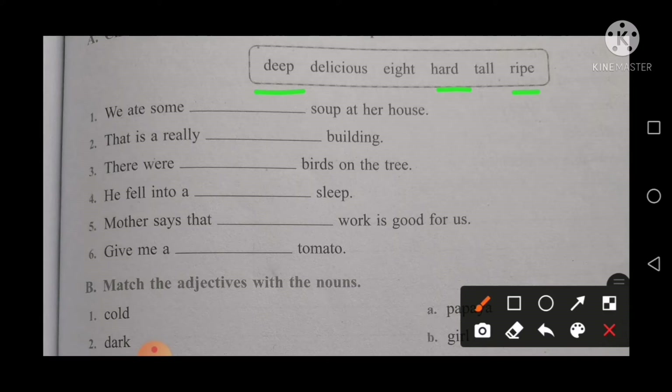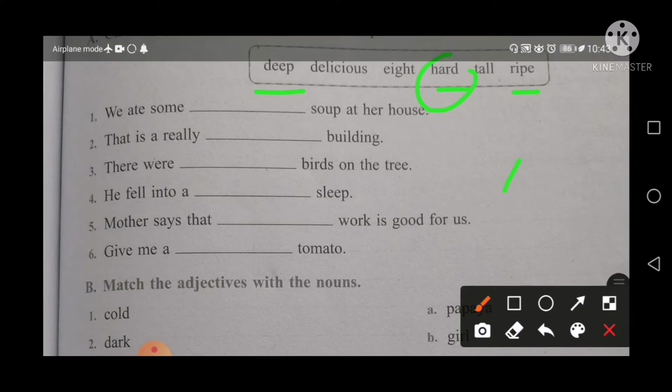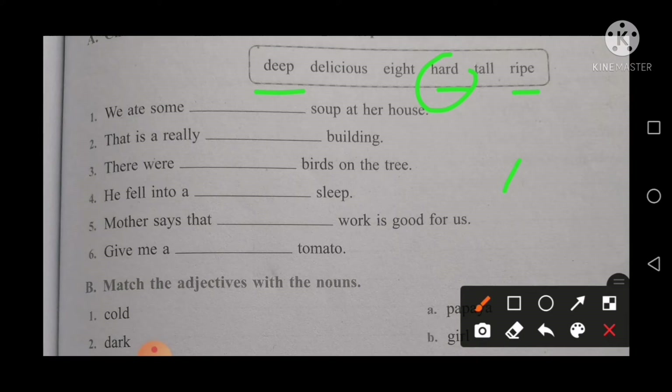The next point is: mother says that hard work is good for us. The right word here is hard — hard work. And the last point is: give me a ripe tomato, meaning a fully ripened tomato.